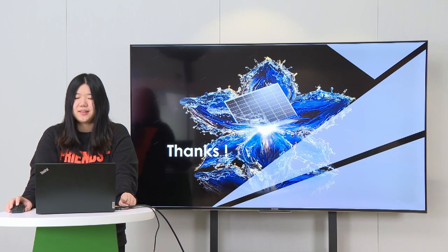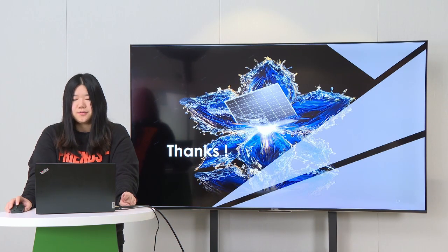After today's sharing, I believe that you have a preliminary understanding of our new product, Jinko Solar Tile. Thank you for watching — this is all for my sharing.